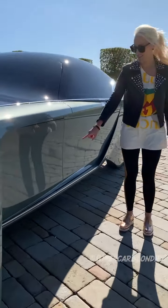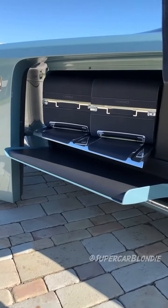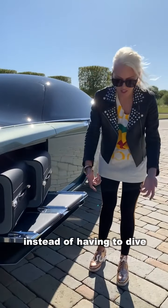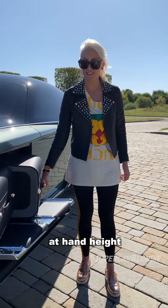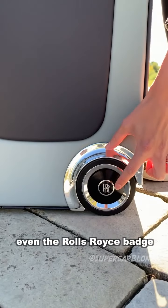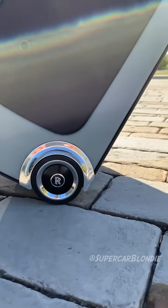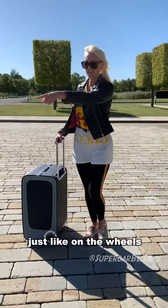Take a look at this. In future, it's all about luxury. Instead of having to dive into the boot and pull your luggage out, it gets delivered to you on the side at hand height. Even the Rolls Royce badge on the luggage is weighted — it stays upright, just like on the wheels.